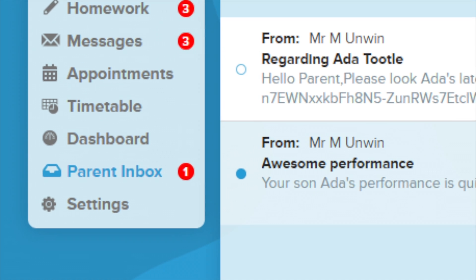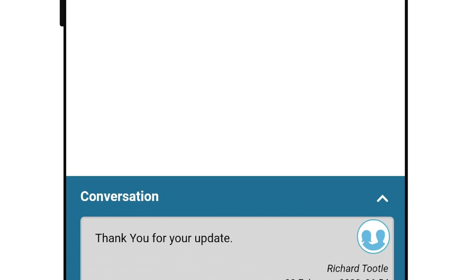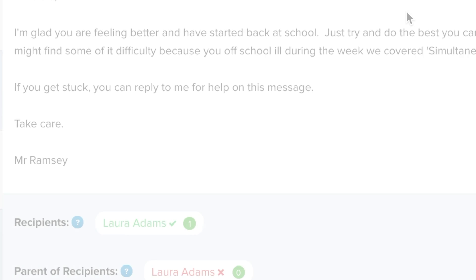Any message sent using MILK is a one-way broadcast by default. This protects teachers from being bombarded with message requests from students and parents alike.